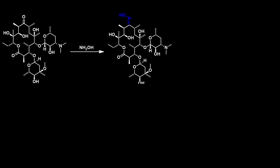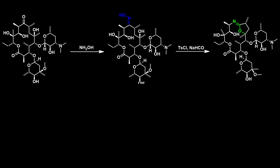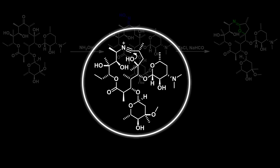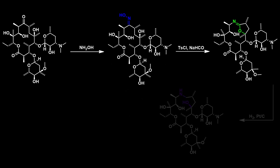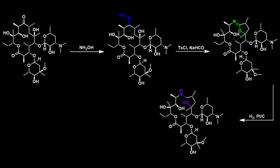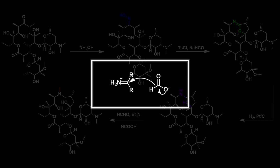The synthesis of azithromycin from erythromycin A begins with a condensation reaction using hydroxylamine, which forms an oxime group. A Beckmann rearrangement can then take place once the oxime is treated with tosyl chloride. During this rearrangement, the nitrilium ion intermediate is attacked by a nearby hydroxyl group, resulting in the formation of a five-membered ring. This ring can then be opened by reducing the amine using hydrogen and a platinum catalyst. The final step involves the methylation of the amine group using the Eschweiler–Clarke reaction, which can be seen as a type of reductive amination, where formic acid is used as the reducing agent.